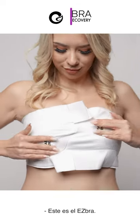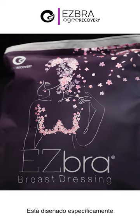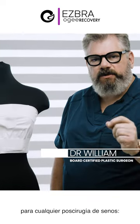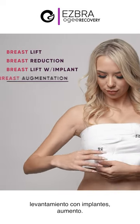This is the easy bra. This is specifically designed to be used after having breast surgery — any breast surgery: breast lift, breast reduction, breast lift with implants, breast augmentation.